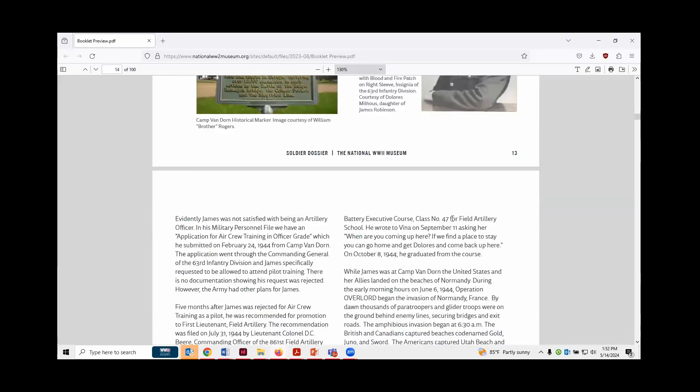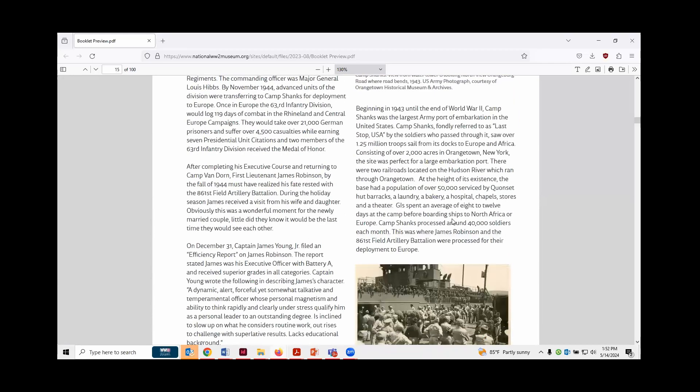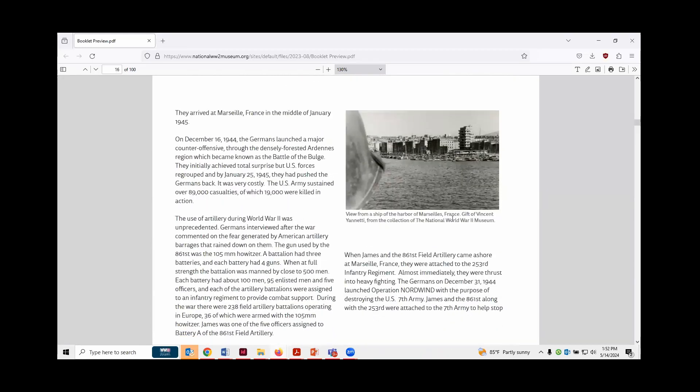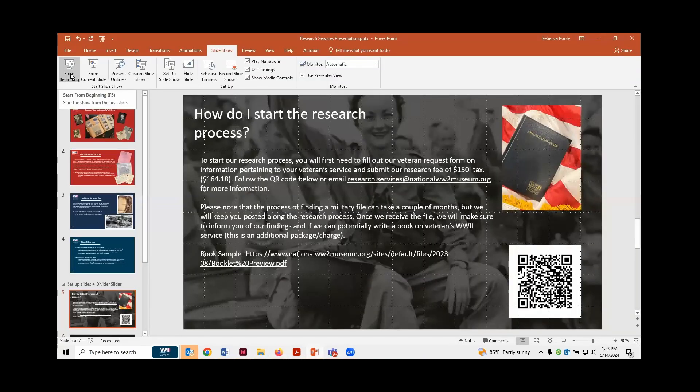We don't do these books a lot, just because they require a lot of information and they are a pretty steep fee. If you are interested in getting started with our research service, you can email research.services@nationalww2museum.org. I also have a QR code that will bring you straight to our research service page, which explains everything I just went over and how you can get started.